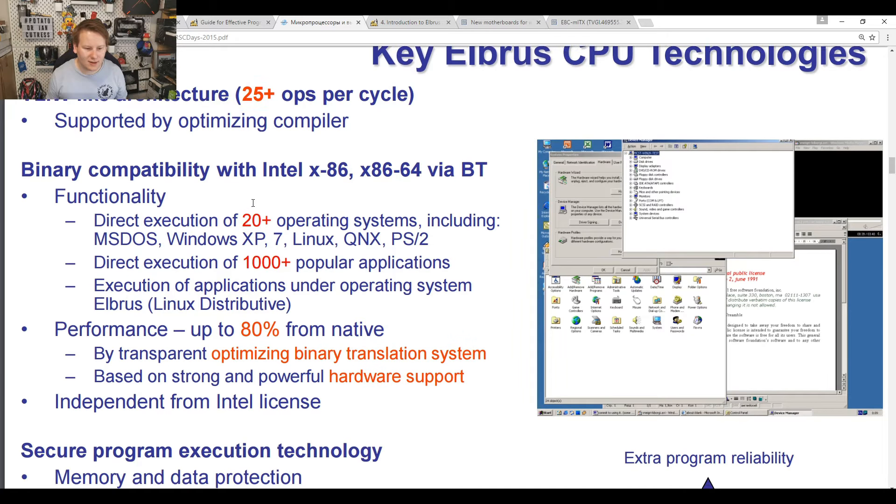Binary compatibility includes direct execution of 20 operating systems including MS-DOS, Windows XP, and Windows 7 — all the operating systems that were popular in 2015.